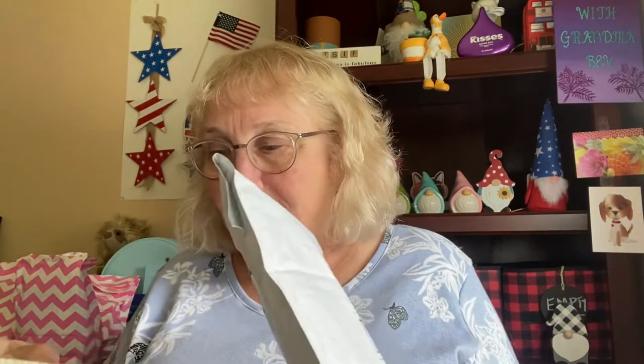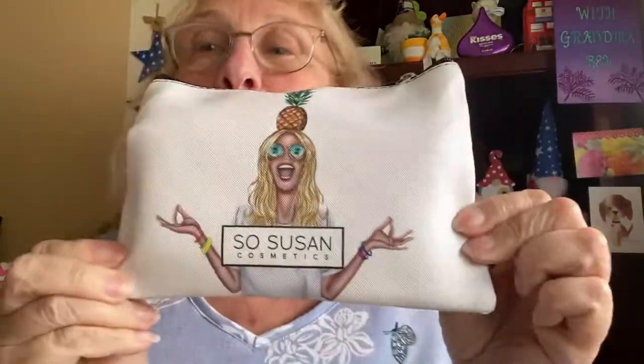So let's slice this open. Oh cute. This must be the extra — we'll see what's in the bag first. Isn't this cute? So Susan cosmetics — that is a scream. So you know, every month your stuff comes in a cute little bag. Some of them I keep, some of them I don't. And then inside is all kinds of goodies.